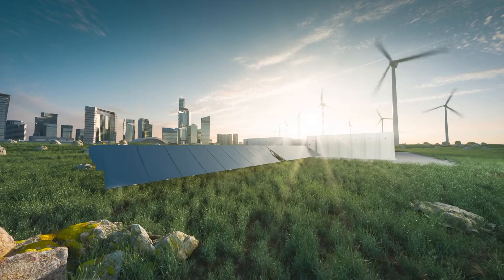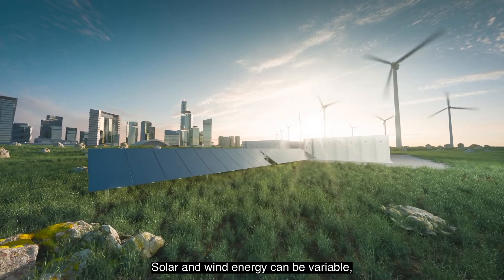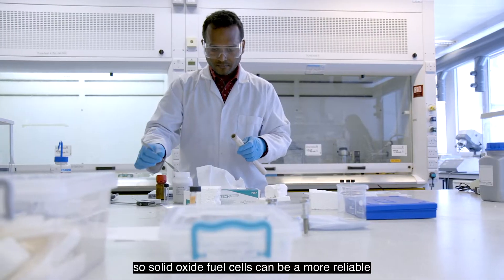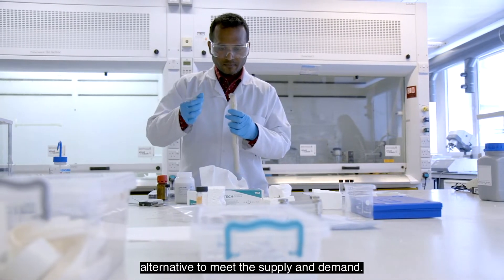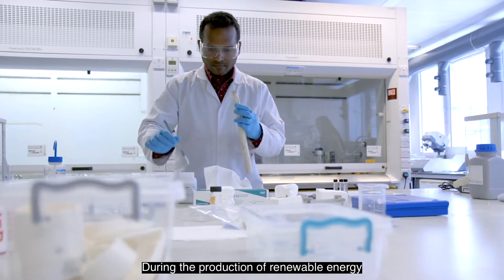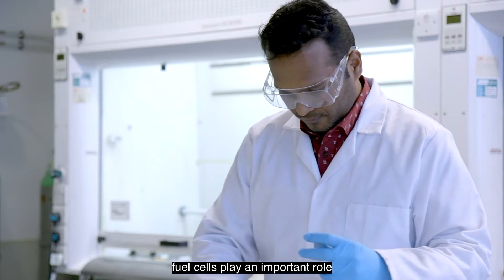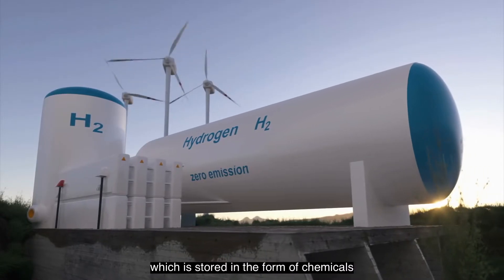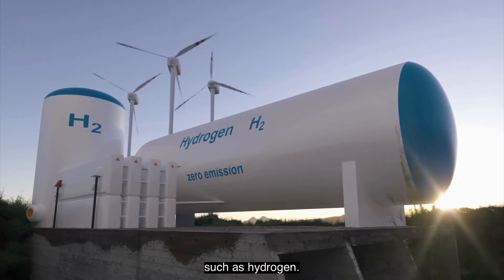Fuel cell technology provides an important role in providing reliable renewable energy. Solar and wind energy can be variable, so solid oxide fuel cells can be a more reliable alternative to meet supply and demand. Fuel cells play an important role in converting excess energy, which is stored in the form of chemicals such as hydrogen.